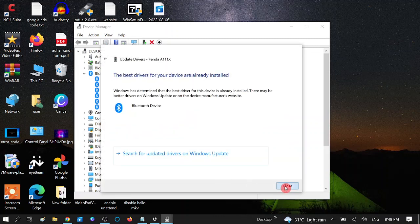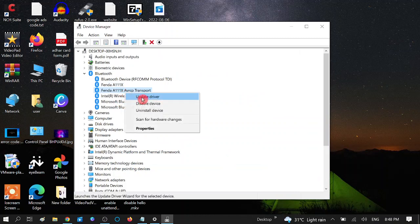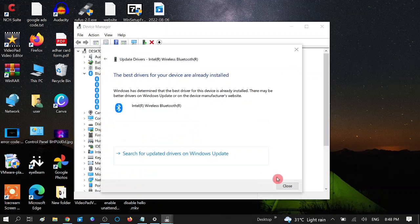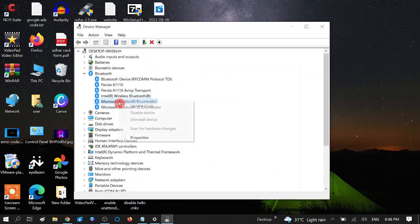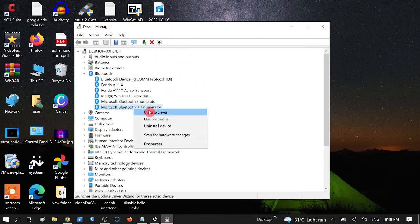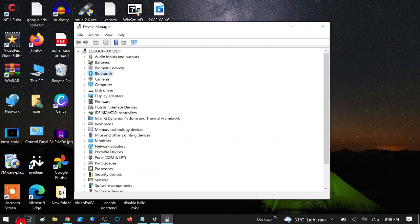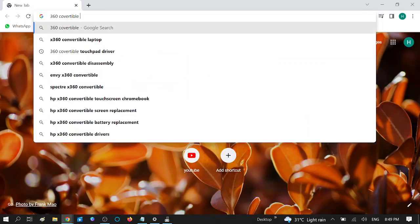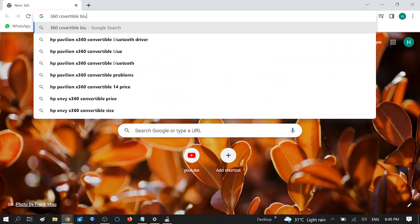Update all the drivers one by one. If you are not getting all the drivers here, go to Google or any browser and type your system model number followed by 'Bluetooth driver' to search for it.